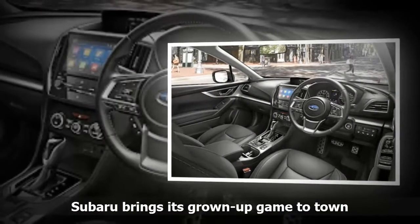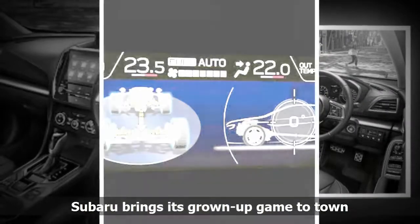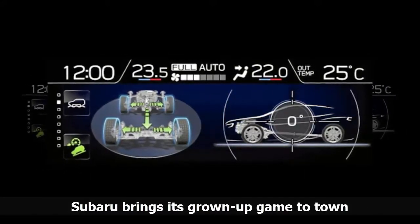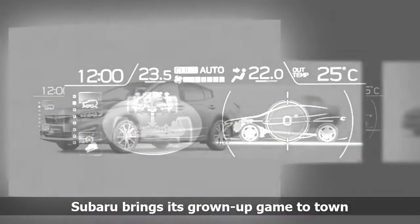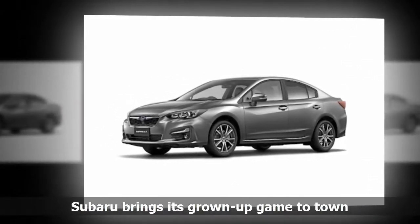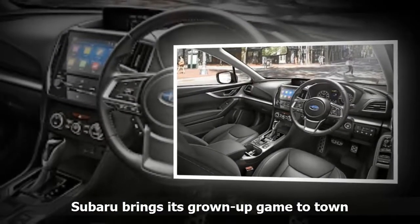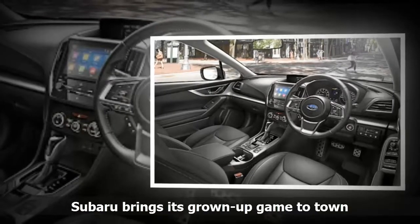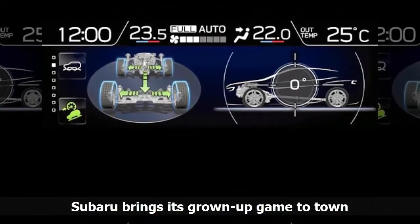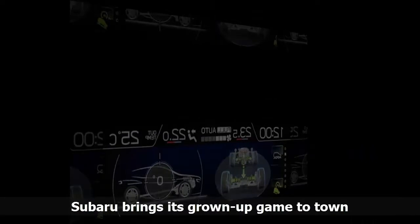While overseas markets will also receive a hatch variant to take on the Volkswagen Golf, SA will only get the sedan. Arguably one of the big news items is that the Impreza and XV will be the first local models to feature the company's EyeSight driver assistance technology. It includes pre-collision warning, braking and throttle control, and also comes with lane keeping and swaying assistance, as well as adaptive cruise control. The system uses two cameras located on either side of the rear view mirror to scan the road ahead for impending changes in traffic, autonomously assisting the driver to avoid potential collisions. While these items are not new to the market per se, they are certainly new to the premium C-segment of the market.